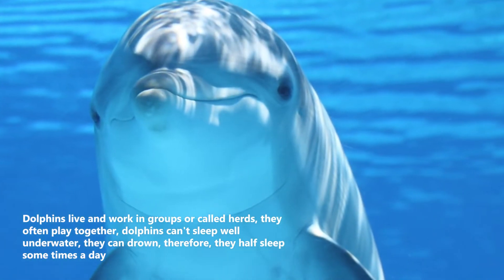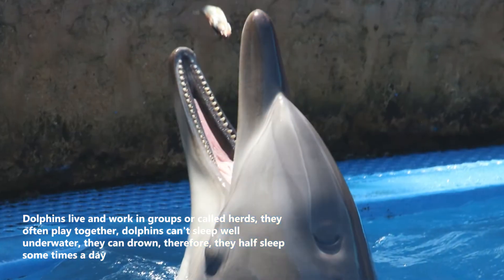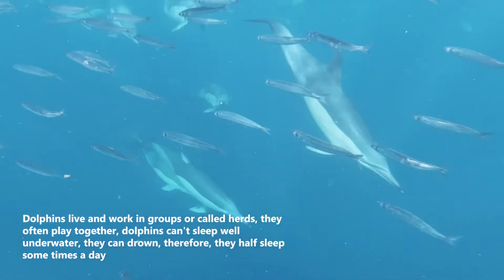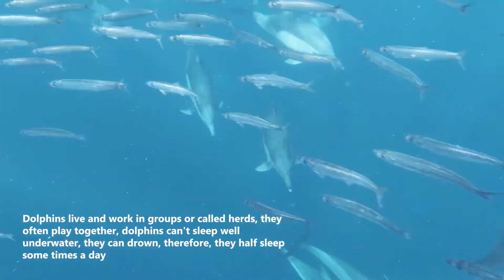Dolphins live and work in groups, called herds, and they often play together. Dolphins cannot sleep well underwater as they can drown, so they half-sleep sometimes during the day.